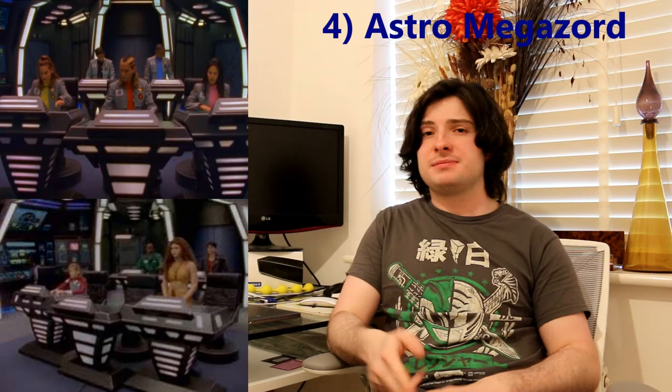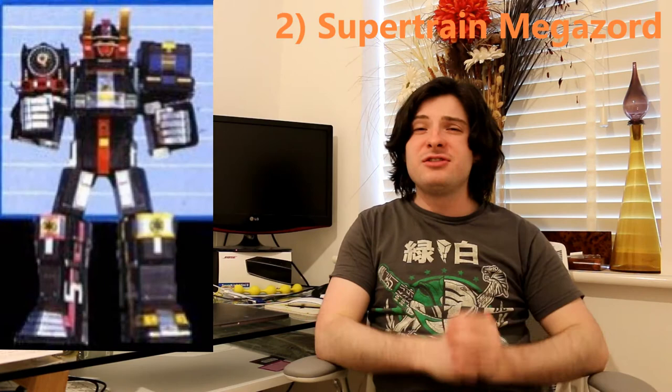At number 3 is the Ninja Megazord. Part of me wanted to put it at number 1 because it ticks all the boxes for me — it has a great design, a great introduction in the series, and it was the first Megazord to fly. The Zords themselves have such a sleek design, especially the Ape Zord. In the series they started off with the Ninja Megazord and then later had the Shogun Megazord, whereas in Kakuranger they did the reverse. Also, it was a Megazord that didn't have weapons, which was quite interesting — instead it would fly down towards the monster with charged-up fists and destroy it.